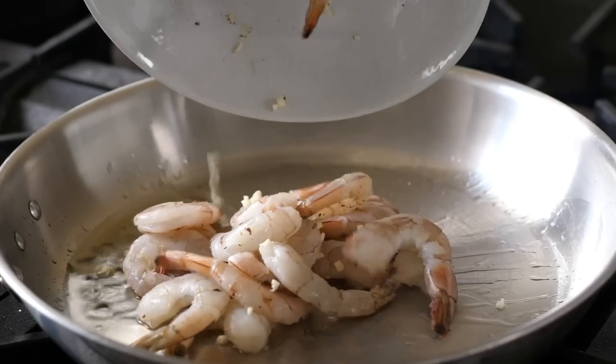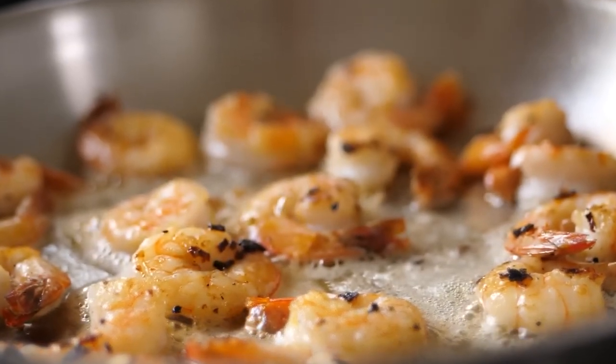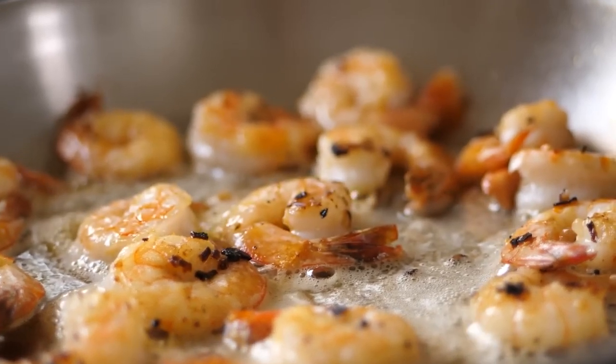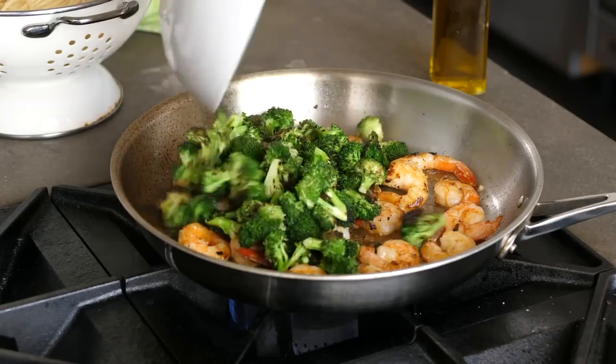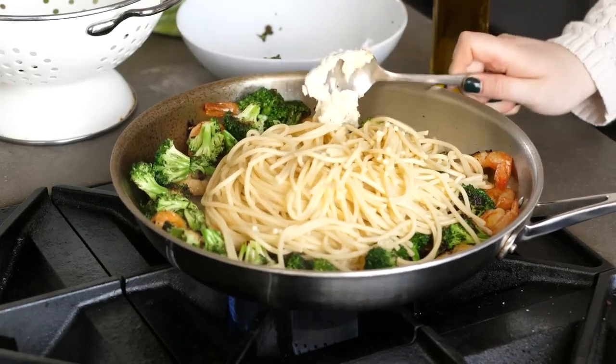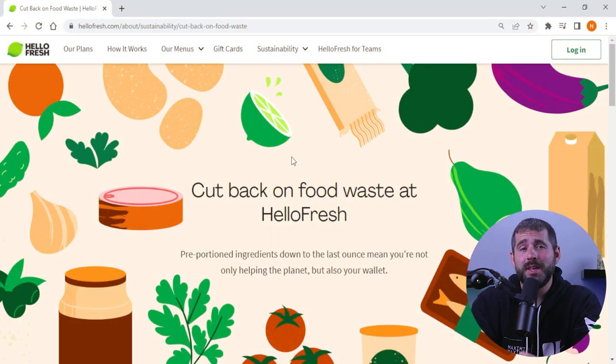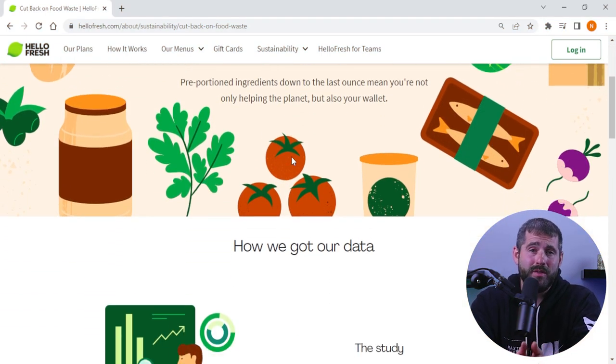Overall, HelloFresh is an excellent choice for anyone looking for an exciting and time-saving cooking experience. With its wide variety of recipes, flexible plans, and dedication to user experience and feedback, HelloFresh truly does make meal planning and cooking easier and more enjoyable. HelloFresh is committed to making mealtime easy, convenient, and delicious for everyone.